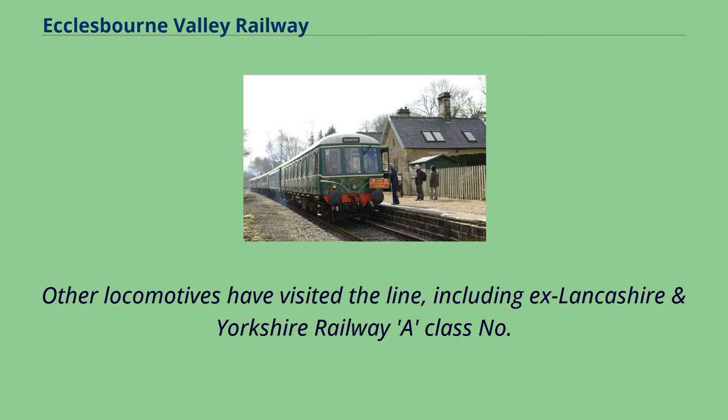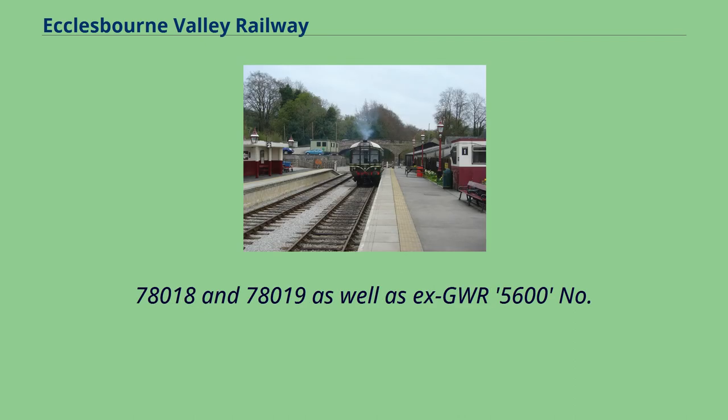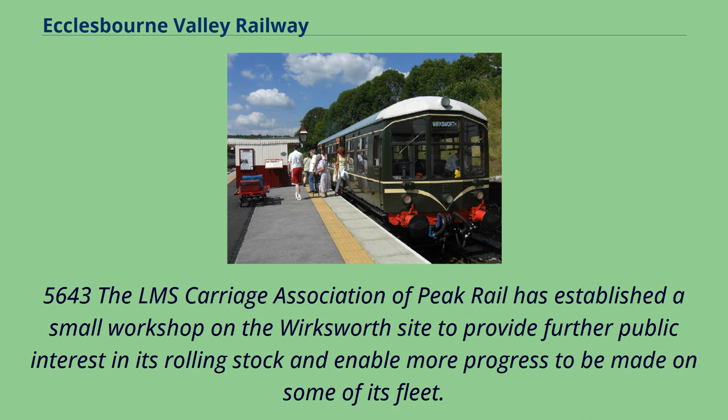Other locomotives have visited the line, including ex-Lancashire and Yorkshire Railway A-Class No. 52,322, British Railways Standard Class 2's Nos. 78,018 and 78,019, as well as ex-GWR 5600 No. 5,643. The LMS Carriage Association of Peak Rail has established a small workshop on the Wirksworth site to provide further public interest in its rolling stock and enable more progress to be made on some of its fleet.